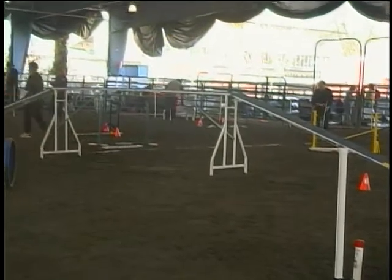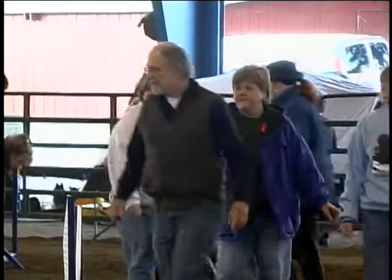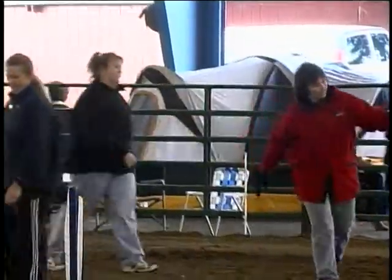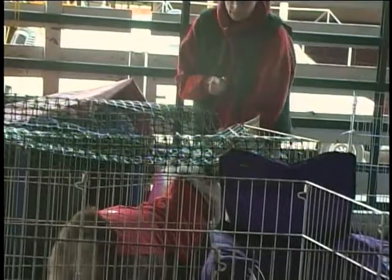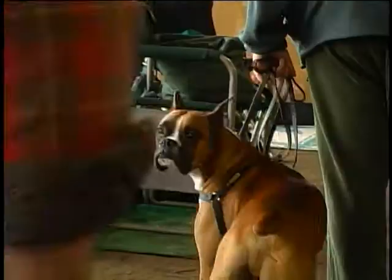I wanted an indoor facility to protect all the exhibitors and the dogs from the weather. A lot of competitors and their dogs are going to the nationals, which are the best in the country, so they're all going to be competing there. This is their last trial before going to that event next week.